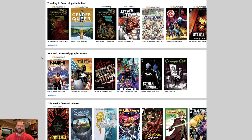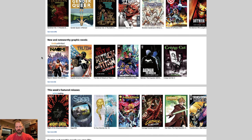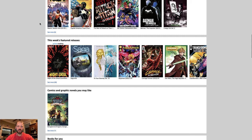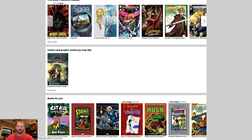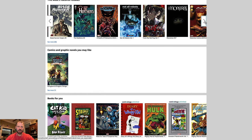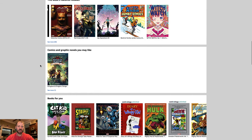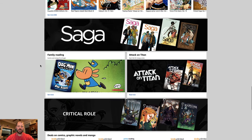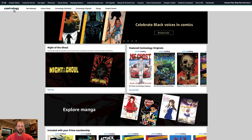It's about getting you to subscribe to Prime Reading, Kindle Unlimited, Comixology Unlimited — not even taking into consideration how incredibly disjointed it is to have three different subscription levels to get access to comic books from Amazon. There are banners for Included with Prime membership, Trending with Comixology Unlimited, new and noteworthy graphic novels, and this week's featured releases. Just banner after banner after banner, section after section after section. That's the main landing element of the website now.